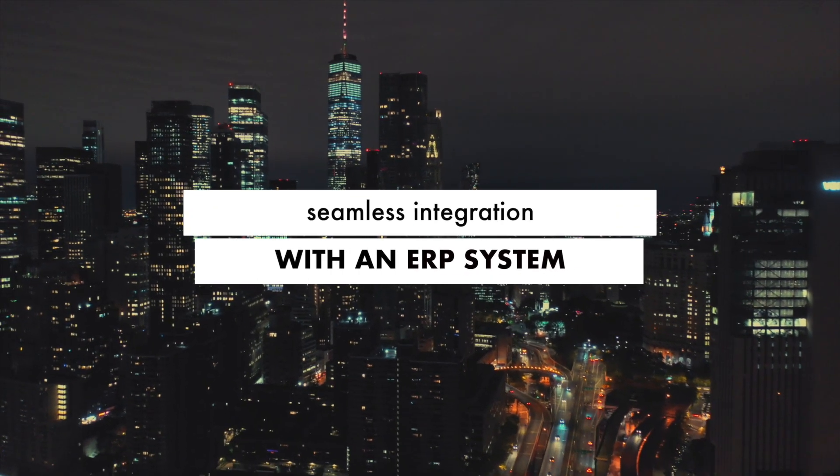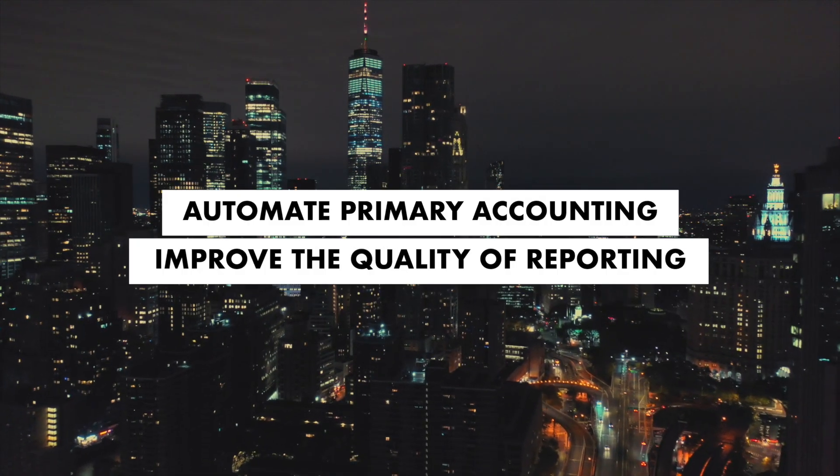Moreover, seamless integration with an ERP system will automate primary accounting and improve the quality of reporting.